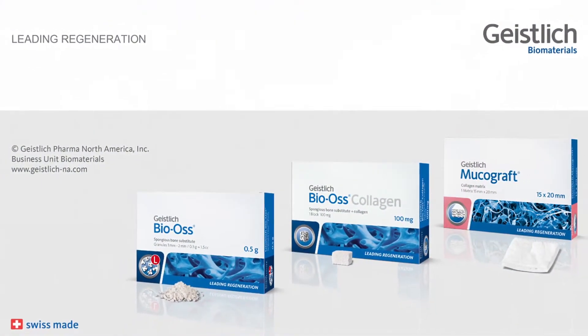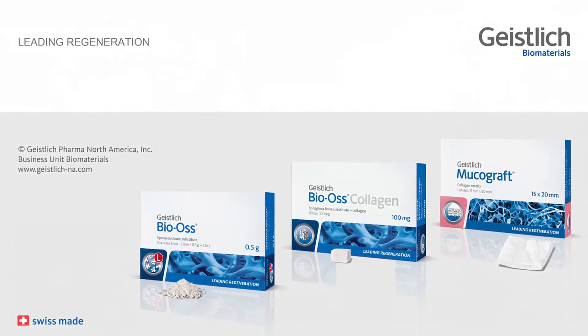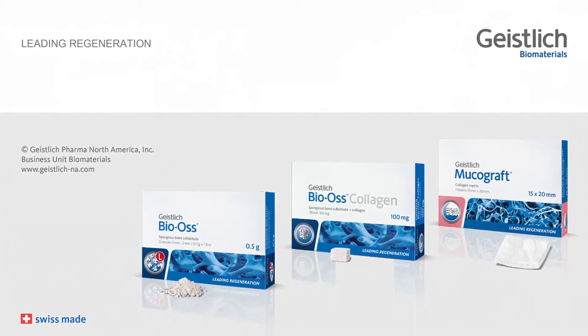Again, my name is Dr. Richard Bauer. I really appreciate you taking the time to review this case with me. Thank you so much.